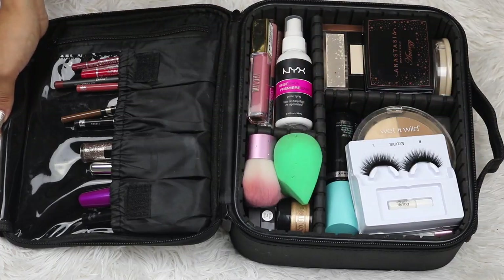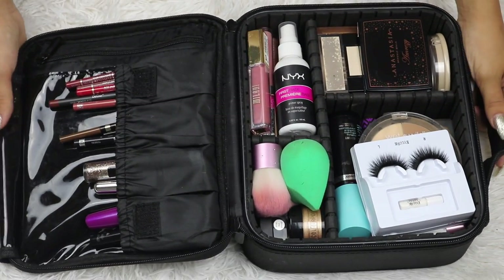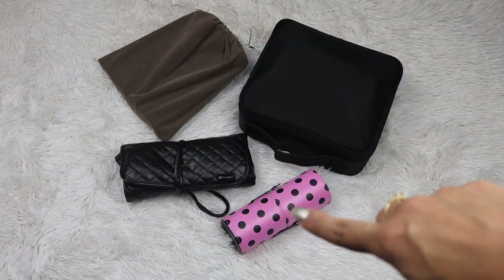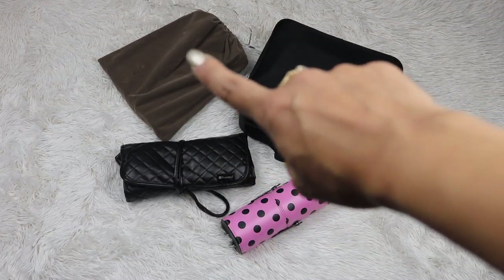Welcome back to my channel. Today I'm going to show you what is inside of this travel makeup bag. So these are the four things that I took with me on my carry-on: my makeup bag, my eye brush kit, my face brush kit, and a light-up mirror.